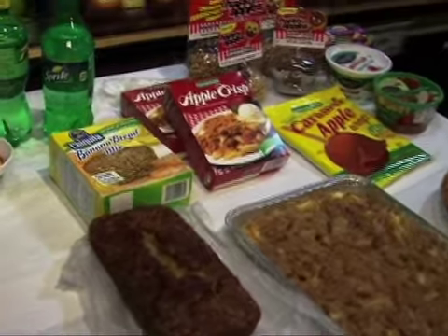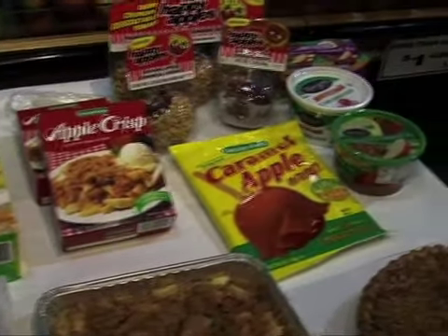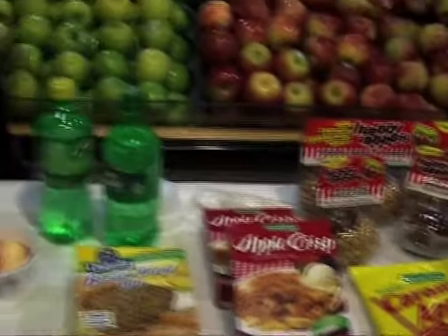We've got all of the different ingredients that you would need for that. When you are saving your apples, keep them at 32 to 35 degrees. At that temperature, the apples can last for up to three months, or for the Granny Smiths, up to eight months in your refrigerator.